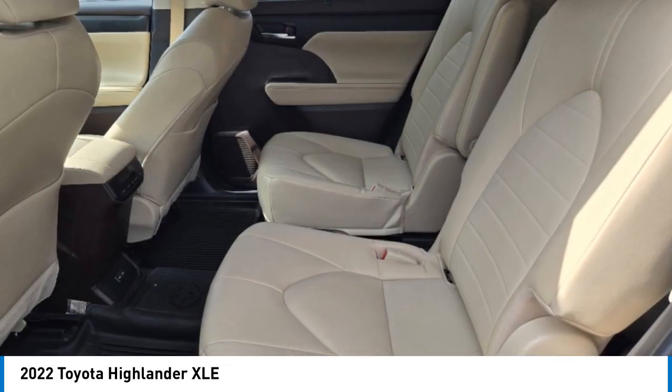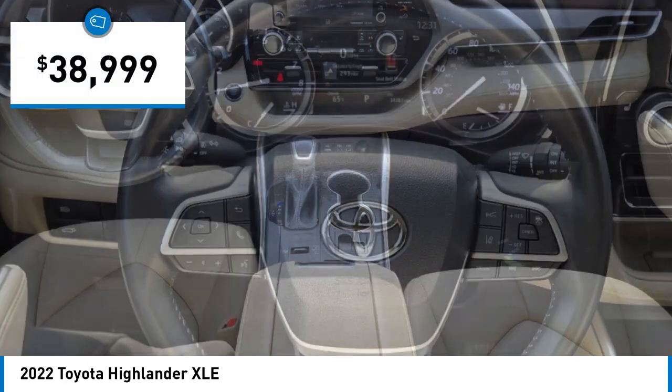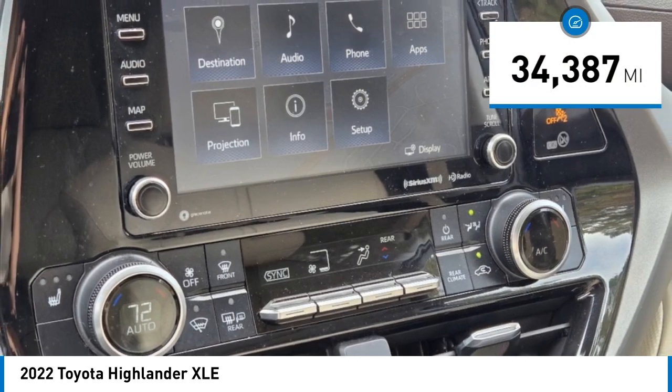A 2010 top safety pick, the Highlander is where substance meets style and is priced below $40,000. This vehicle has less than 35,000 miles.